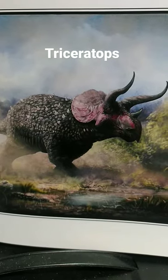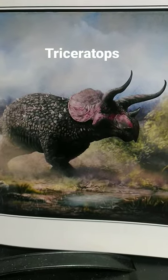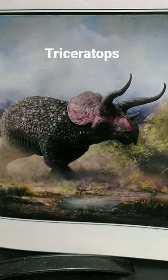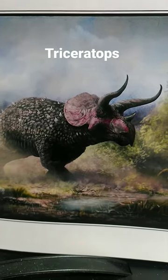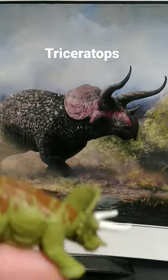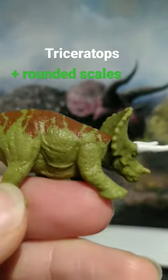Triceratops integument — that is what covers its body — is the thing that has changed the most in recent years. It's currently understood to have been covered with large round scales with some smaller scales in between, and curiously, this Triceratops actually does that for the most part.